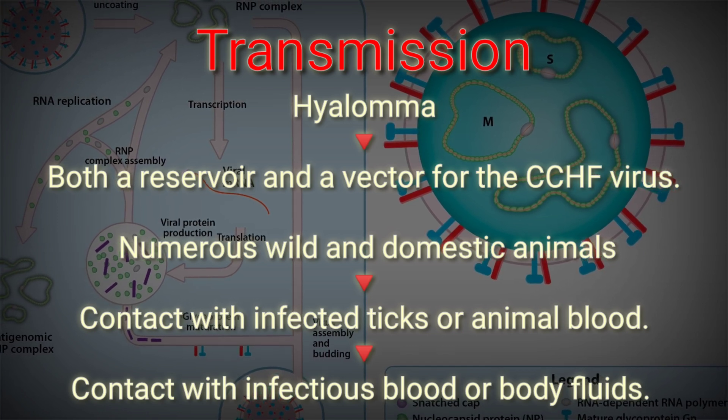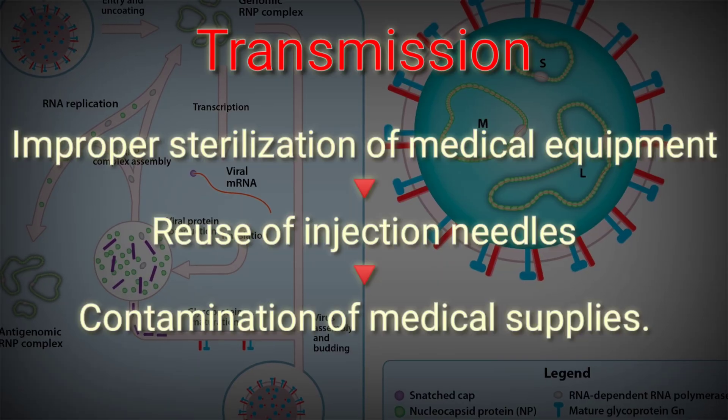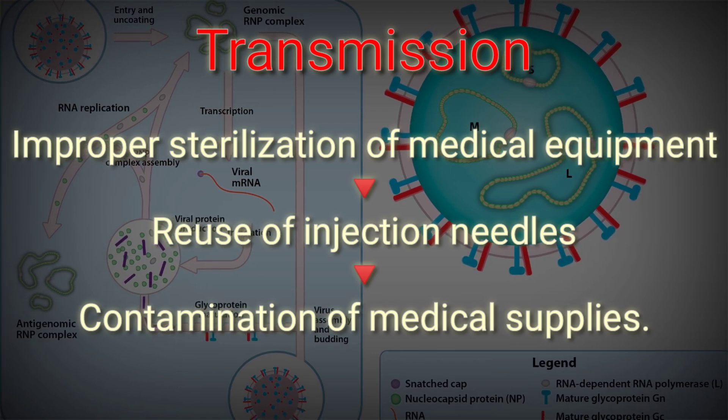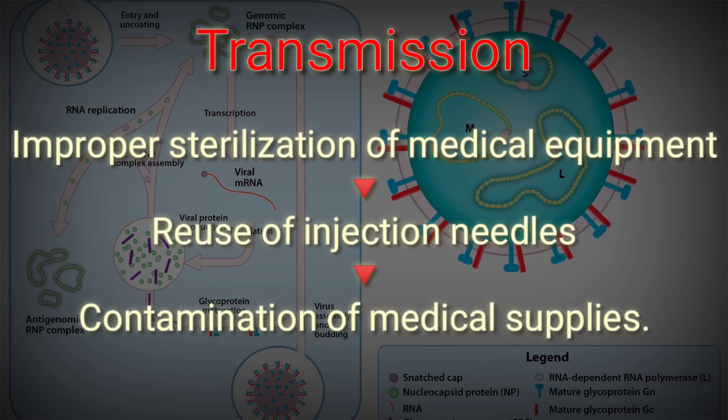CCHF can also be transmitted from one infected human to another by contact with infectious blood or body fluids. Documented spread of CCHF has occurred in hospitals due to improper sterilization of medical equipment, reuse of injection needles, and contamination of medical supplies.